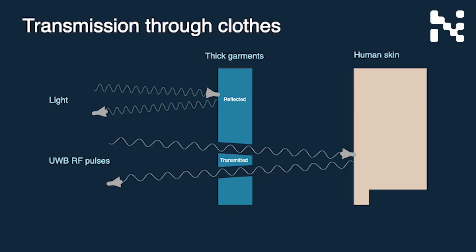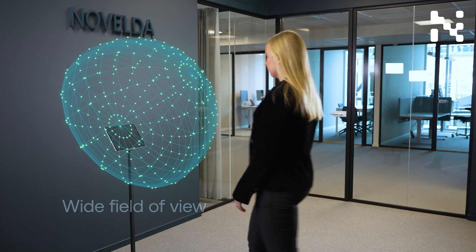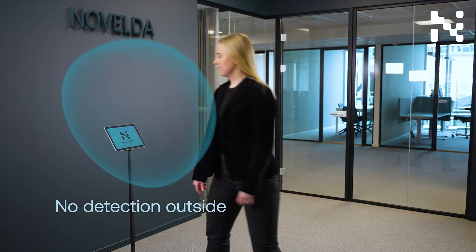The field of view is wide and stable, and even though the signals are only a fraction of the strength of a Bluetooth connection, they easily penetrate clothes and other non-conductive materials. They will reliably detect a person regardless of what they are wearing, what the lighting conditions are like, and from which direction they approach.